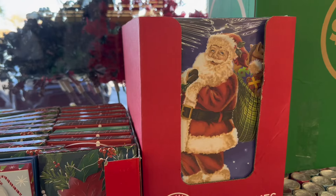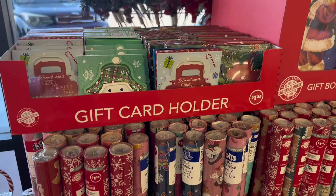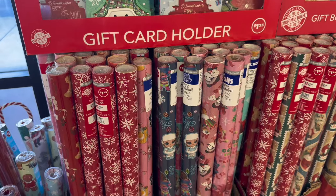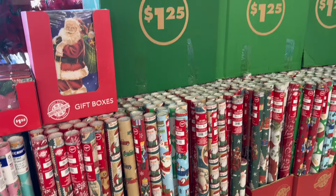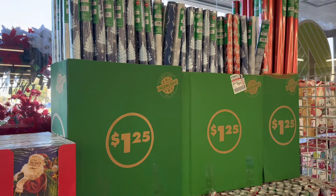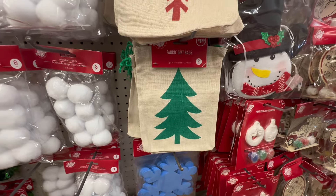Next up, we are coming into the gift wrapping area. We have our cute Santa gift boxes, gift card holders at $1.25, and all of this beautiful wrapping paper, each $1.25. They have some really nice designs this year. I also do share a lot of fun gift basket ideas, so we'll do some gift wrapping as well.